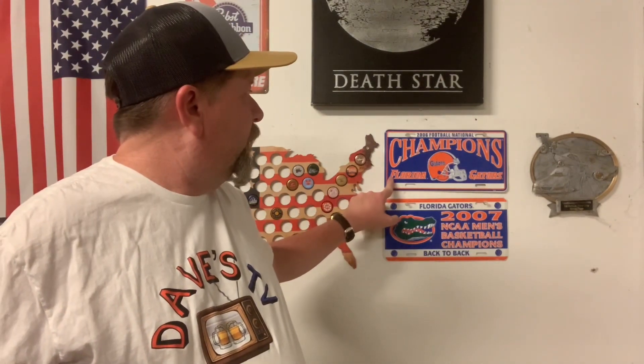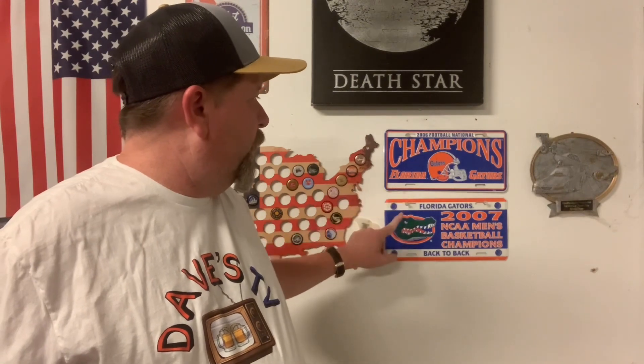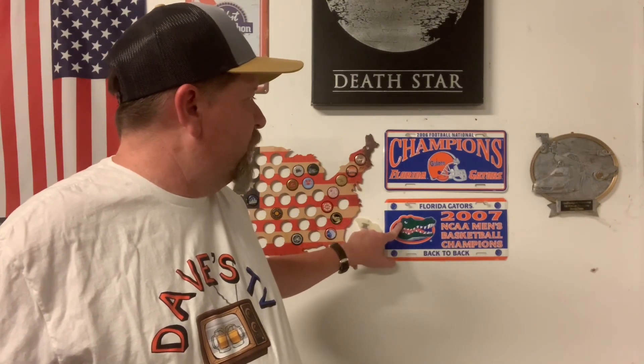I've been in South Carolina since 2005, but as you can see here I've got my 2006 national championship plate and my 2007 men's basketball champions plate — they were back-to-back, the last college to go back-to-back in the NCAA tournament. I need to get a 2008 plate and a '96 plate to go with those. Football season is getting pretty close — go Gators!